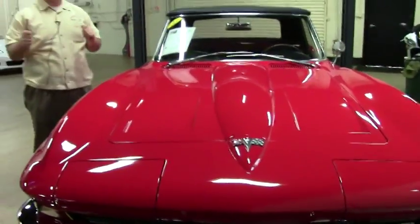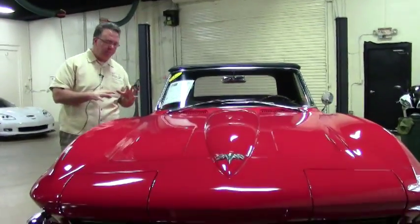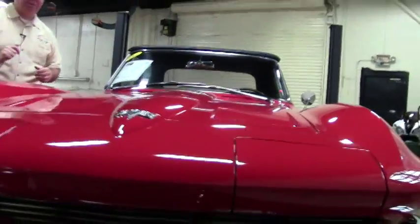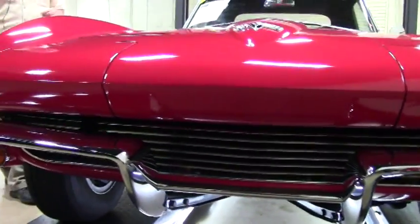Welcome back folks. We're going to take a look on the top side of this 1964 Corvette. Paint on the car is recent and shows as such — very, very good paint on the car. Would take it and be proud of it in any show. It was a Top Flight Award winner, a chapter flight in '93.